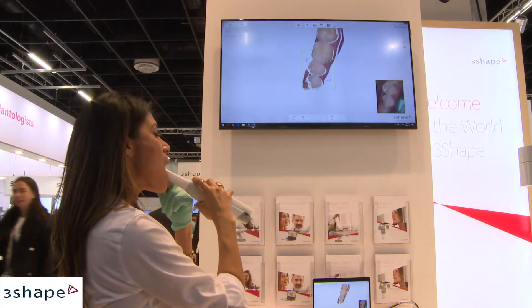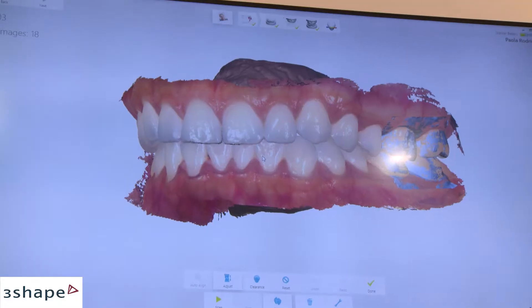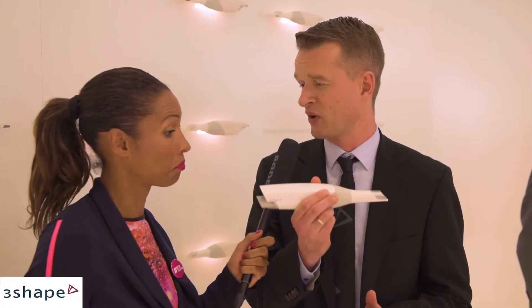You've introduced the Trios 3 and also the Trios 3 Mono — both based on the same technology. What are the differences between the two? We actually now have three different scanners, because we launched a third one here at IDS. Our current portfolio is the wired Trios 3, the Mono version which is black and white, and here at IDS we introduced our new Trios Wireless — the first wireless intraoral scanner in the world. It offers great benefits both for the patient and for dentists working in the chair.